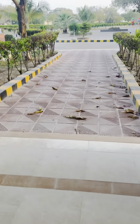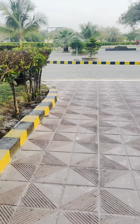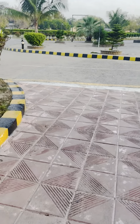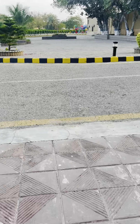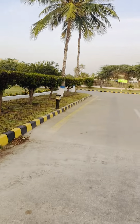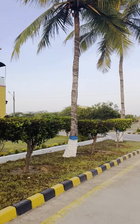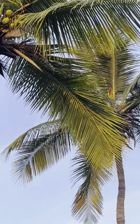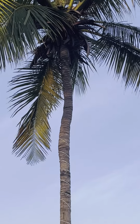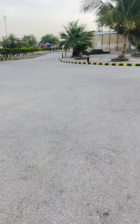Good morning. Today I am in PNS Masoor Base in Karachi. I am going outside. Look, here it is very peaceful and the time is 6:35. Here are some trees of coconuts and some coconuts are also here. Look, the coconuts are here on the tree, and the air is very calm.